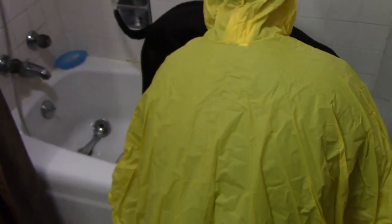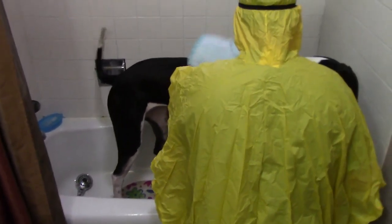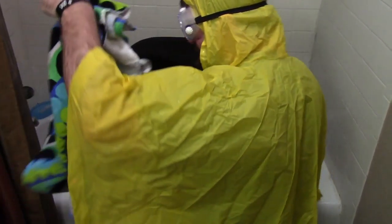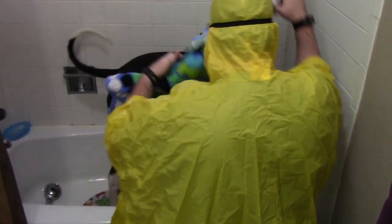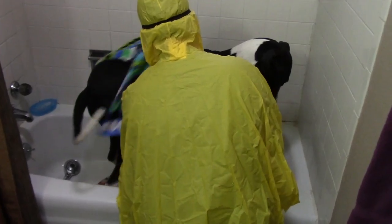I need a bath now — oh yeah, you just got one. All right, the second towel to finish off the drying. Towel number two. You've got to almost have like one for the front half, one for the back half.